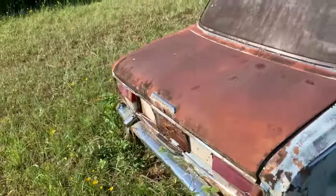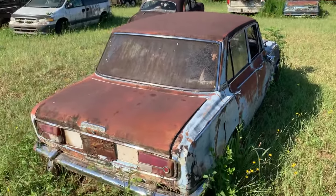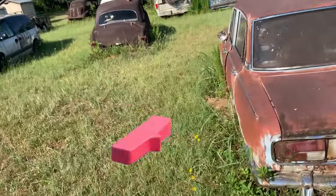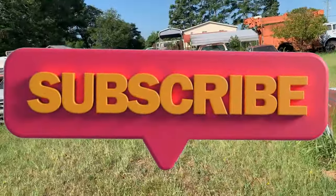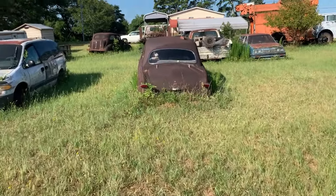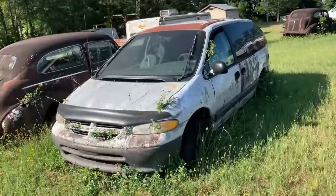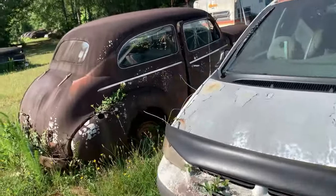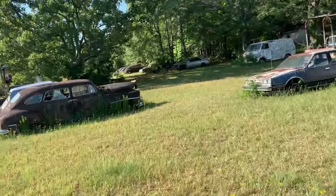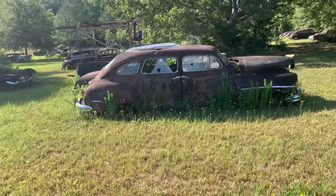The junkyard I was going to go to today wouldn't have been all grown up like this — it would have been walkable — so I wore shorts. There's another Ford. All right, yeah, I see the fastbacks over there. Look at this thing, it is long. It almost looks like a limousine.